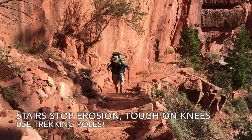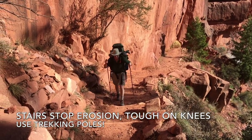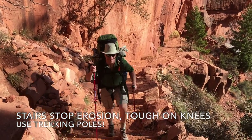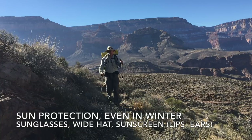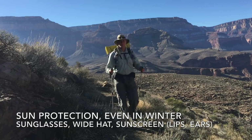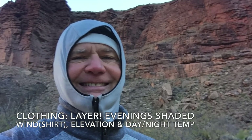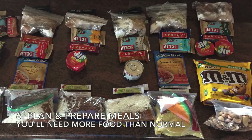The trails were built with countless stairs to help control erosion. I highly encourage you to use trekking poles to save your leg muscles on the ascents and your knees on the descents. You are in Arizona, and sun protection is critical even in winter. Carry sunglasses, use a wide hat and sunscreen including for your lips. Nothing worse than sunburned lips and ears. Layering your clothing is key due to the wild temperature variations — I find a windshirt is helpful.